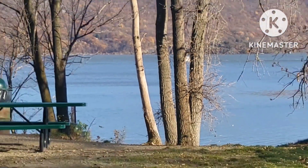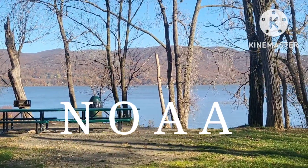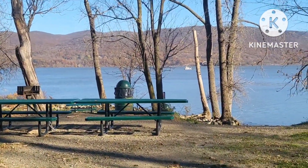Since you're probably not sure what I'm talking about, NOAA is N-O-A-A. It's the National Oceanic and Atmospheric Administration, and it's part of the U.S. Department of Commerce.